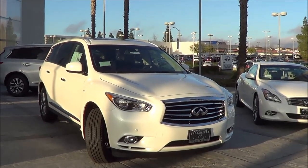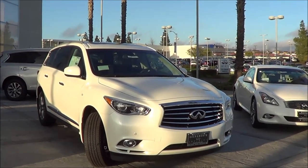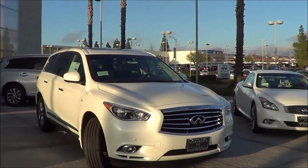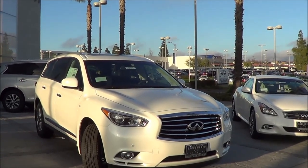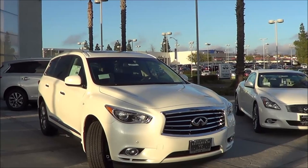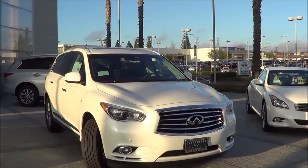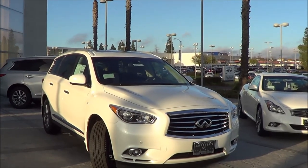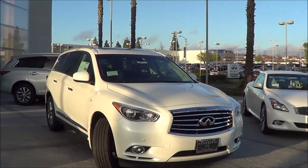The 2015 Infiniti QX60 is a three-row luxury crossover that puts families first. Based on the versatile Nissan Pathfinder, the QX60 was previously known as the JX in the 2013 model year until Infiniti decided to put a new renaming strategy on their whole vehicle lineup in the 2014 model year for the North American market. The JX was really praised for its ample passenger room, its classy interior design, as well as its smooth and quiet ride. So let's go ahead and check out this 2015 Infiniti QX60 and see if it can still compete in the large three-row luxury crossover SUV segment.